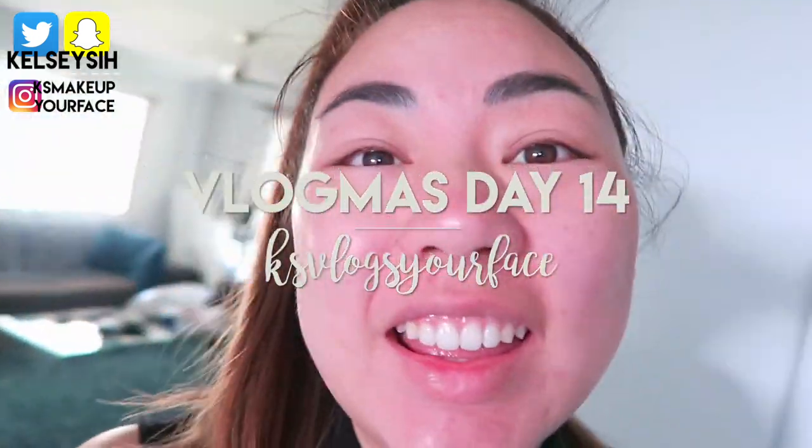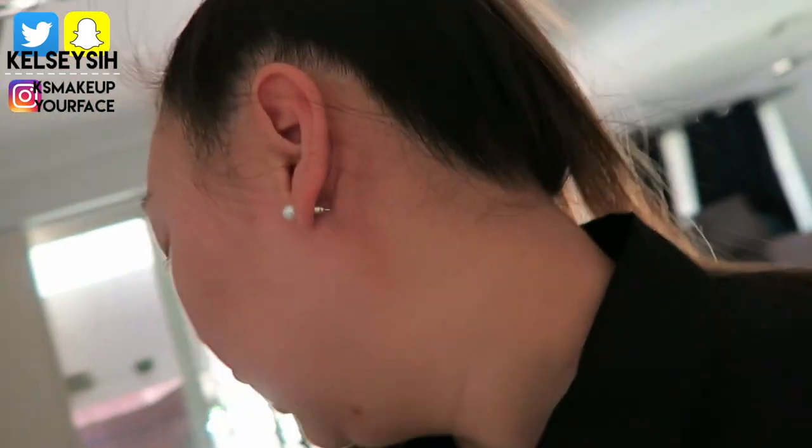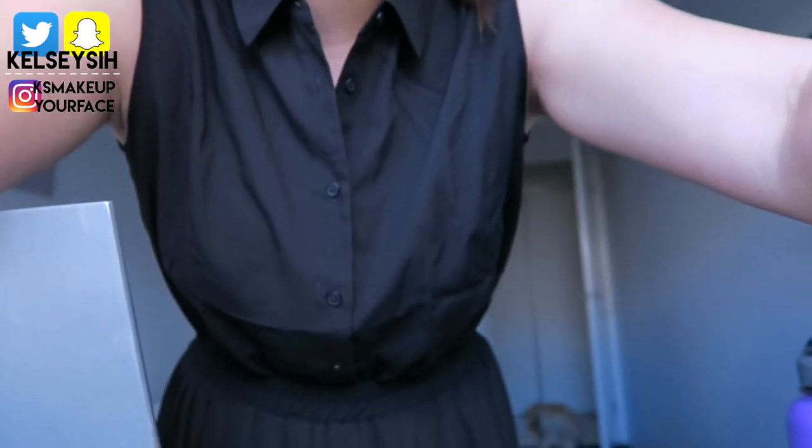Good morning! Happy Vlogmas! I don't have my watch - I gotta go get that, otherwise I'm gonna forget! Gucci, you have a pig's ear snout thing. You don't want to eat that. Good morning, guys! Welcome to Vlogmas Day 14! The time is now 8:43. I am basically trying to move as quickly as I possibly can. It's one of those mornings.